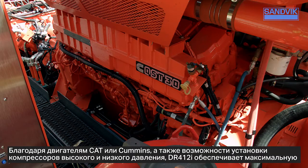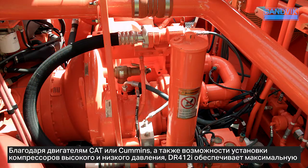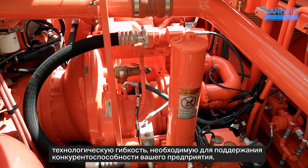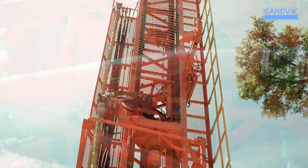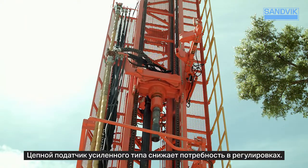Available with CAT or Cummins engines and combined with options for high and low pressure compressors, the DR412i provides you with the ultimate flexibility you need to stay competitive.